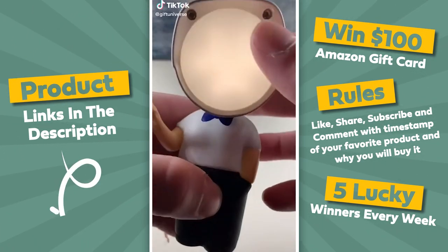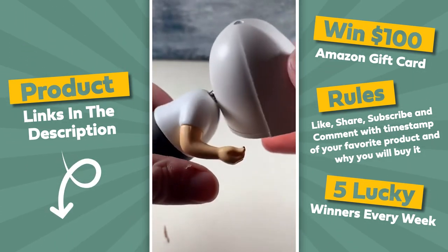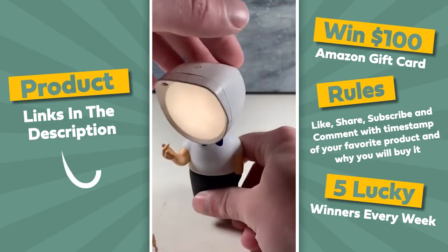This is a magnetic night lamp. It has magnets on its feet so you can attach it anywhere.